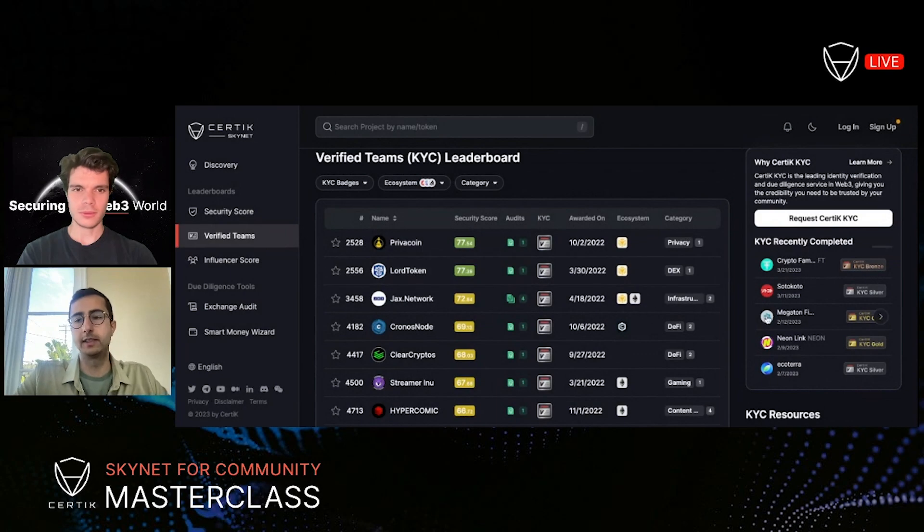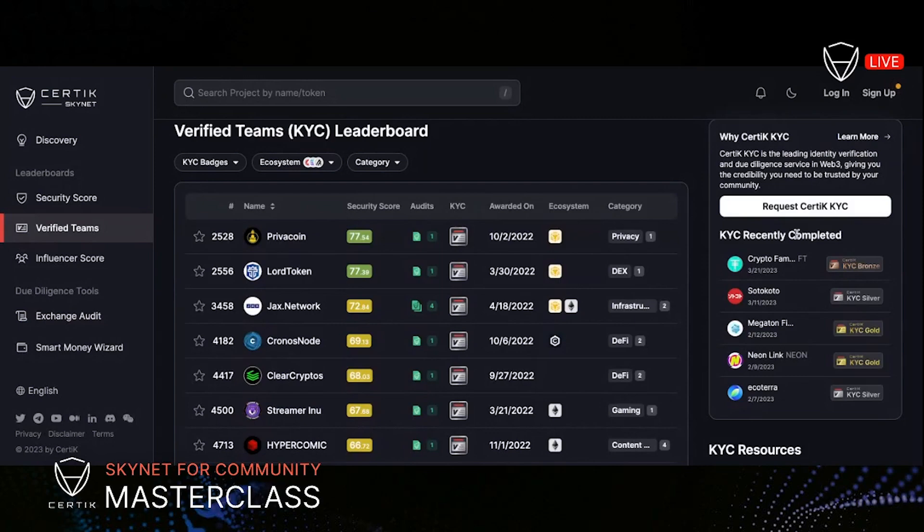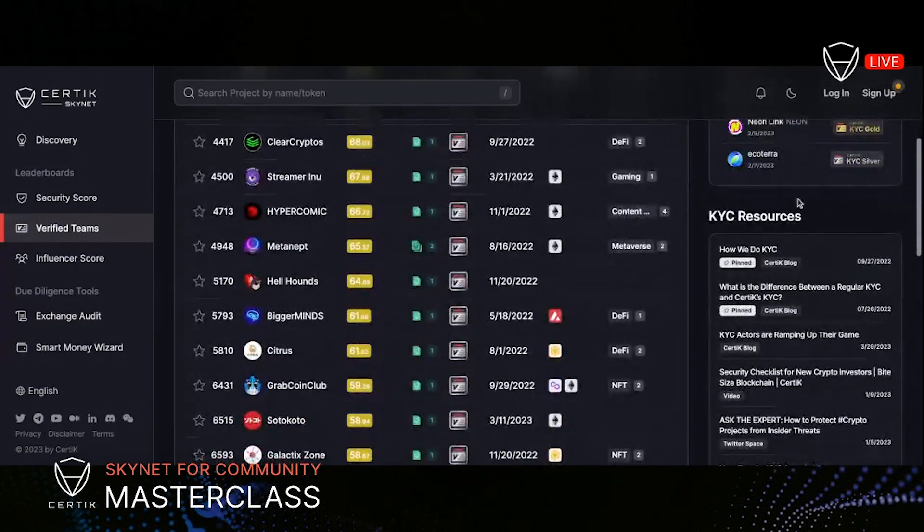In addition to the leaderboard itself, on the right-hand side you can see a bit more information about our KYC — projects that have recently completed their KYC, and you can learn more about what KYC is and how the process works. We also have a resources section where our KYC investigators write insights blogs about their experience, learnings, and thought research into the overall KYC ecosystem.